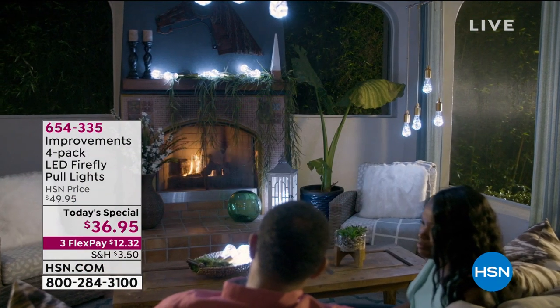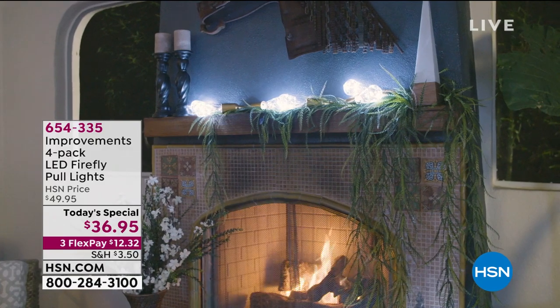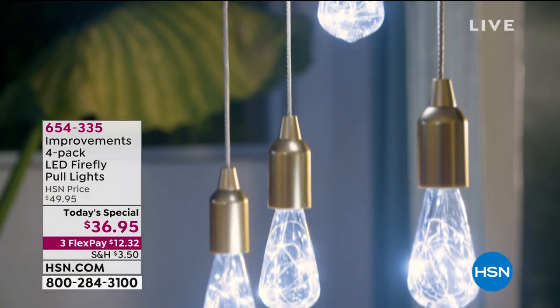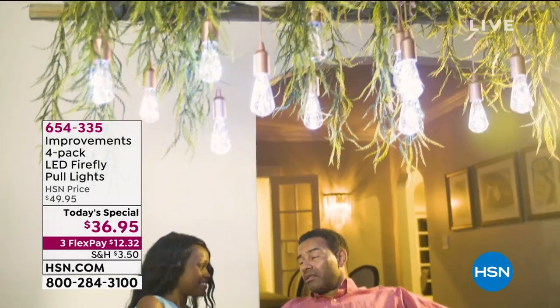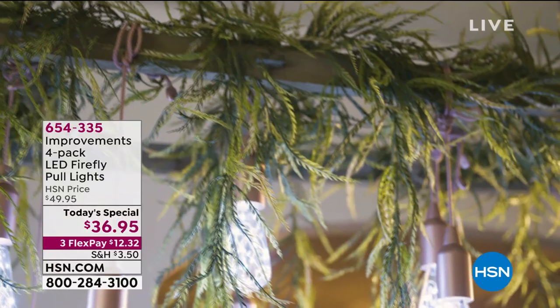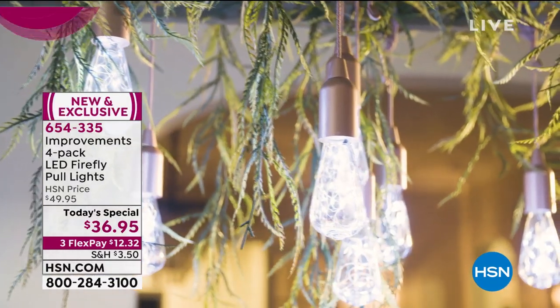First of all, I'm glad I even get to air this because this has been one of my favorites in the improvements line. HSN exclusive — it is a four-pack. They are improved. It's that Edison-style lighting. You get a remote control, you get the batteries. And as I said earlier, it is decorative lighting on demand.